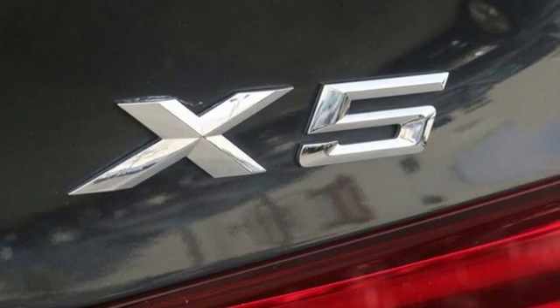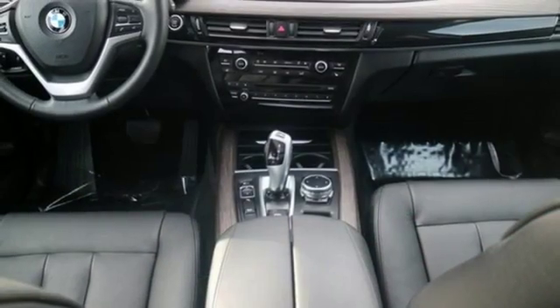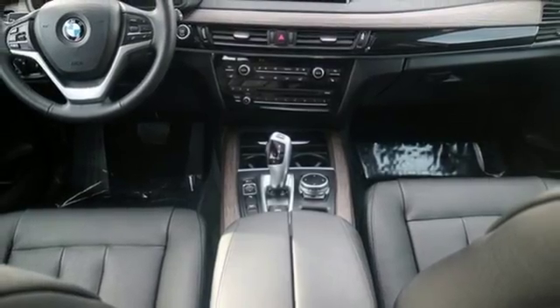And you'll feel safe with the standard multiple airbag system, rain-sensing wipers, and front and rear parking sensors.